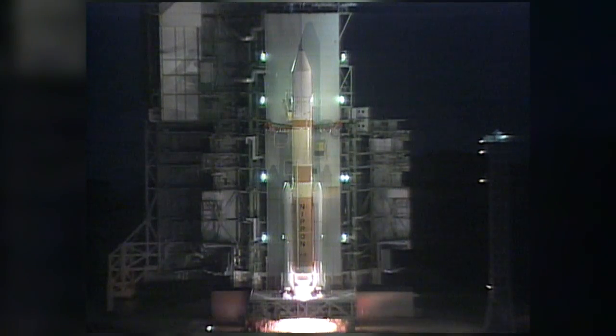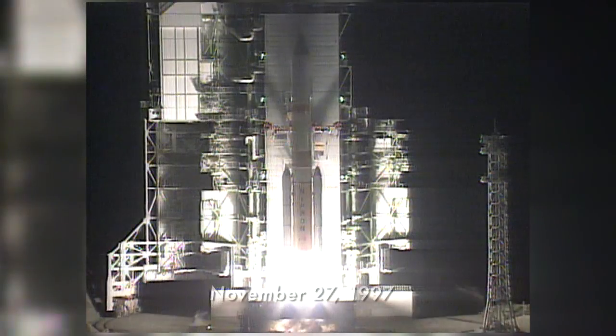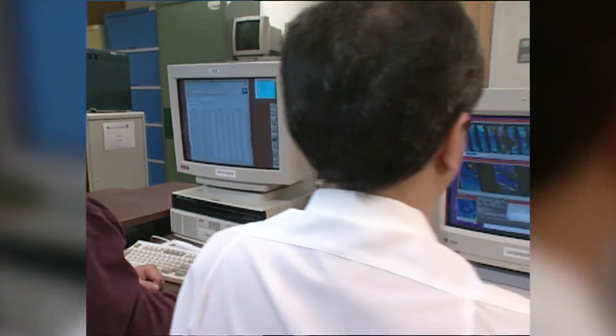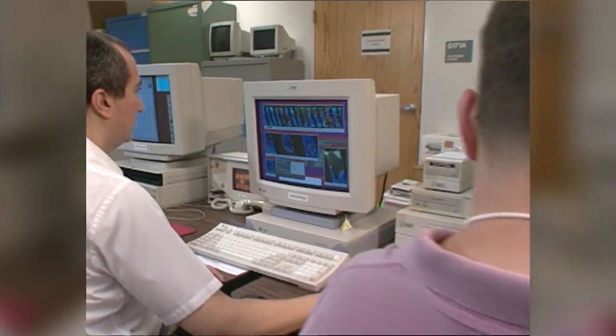TRMM is the Tropical Rainfall Measuring Mission. It was launched in November of 1997, originally designed as a five-year mission, but we've gone now for 15 years.